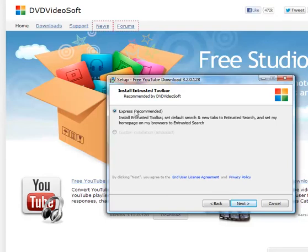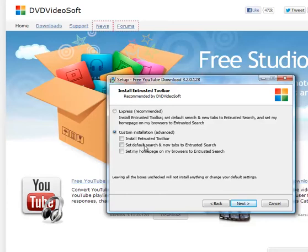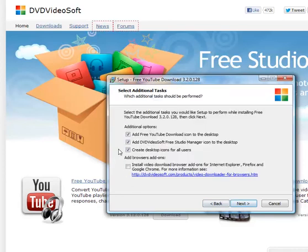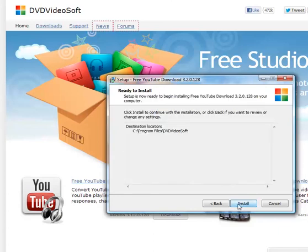I'll see Express Recommended, but this is where we can make a mistake — we want to do Custom Installation. Uncheck Install Entrusted Toolbar; you don't want it to be your search engine, at least I don't. Uncheck new tabs and I don't want to set my home page to Entrusted Search either. I uncheck here because I'm not interested in getting Tune-Up Utilities put onto my system. Uncheck these as well — you can read those if you want, but I don't need them. Then install.